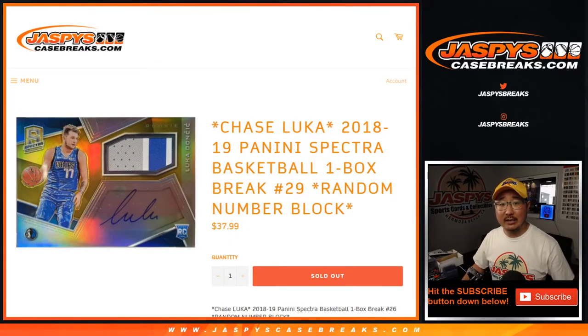Hi everyone, Joe here for JaspiesCaseBreaks.com, coming at you with 2018-2019 Panini Spectra Basketball One Box Random Number Block Break Number 29.